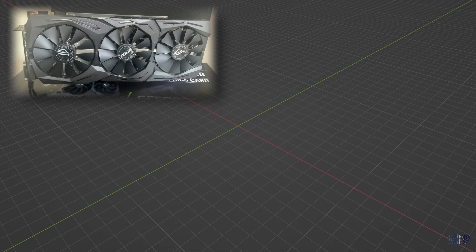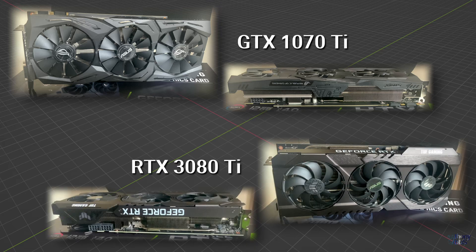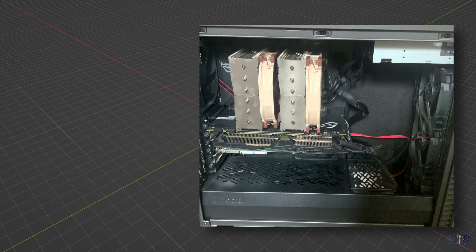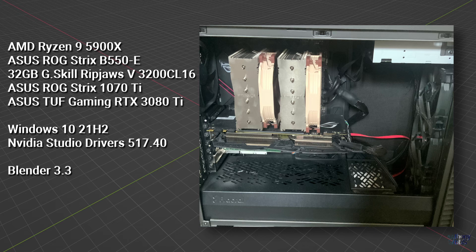This isn't going to be some in-depth review of multiple GPUs across a mass of test results with dozens of graphs. To start with, I only have two graphics cards. My goal for this video is to provide some performance benchmarks for anyone still using a 5-6 year old GPU and wondering what sort of difference a more recent card would make. The test system is a PC built around an AMD Ryzen 5900X from December 2020, using my old GTX 1070 Ti compared to my recently purchased RTX 3080 Ti. I'll just refer to the GPUs as the 1070 and 3080 for the rest of the video.